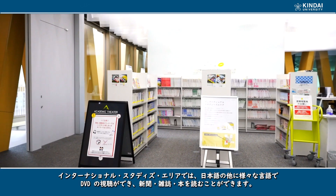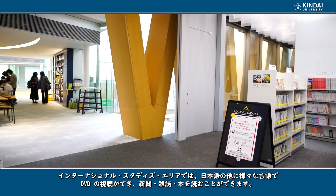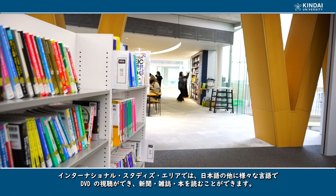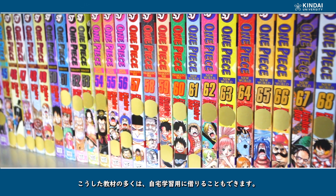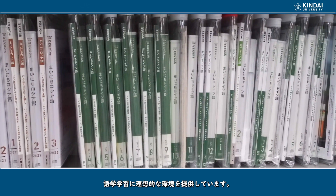In the international studies area, you can watch DVDs and read newspapers, magazines, as well as a wide variety of reading material in several foreign languages. Many of these materials can be borrowed for home use. All in all, it provides an environment ideally suited for language study.